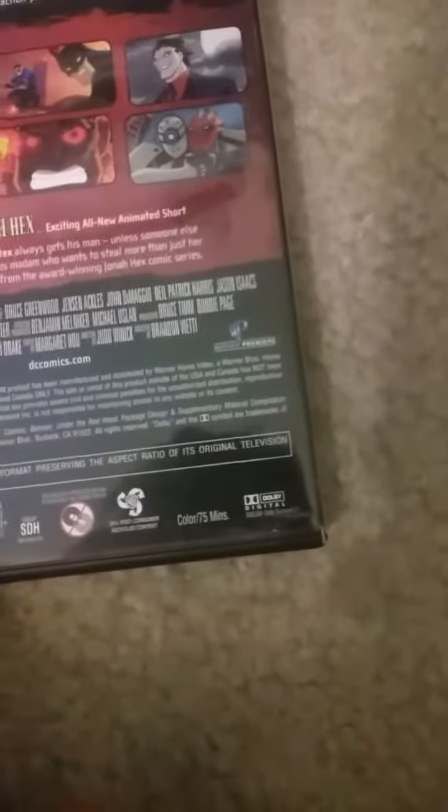The audio — I can't find the audio info in here. It's in widescreen.